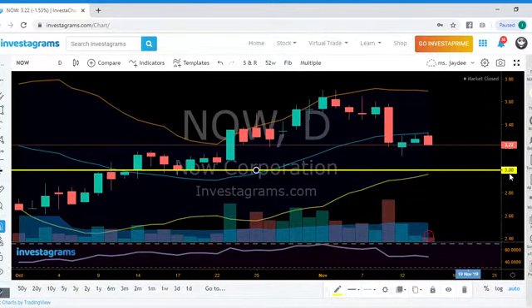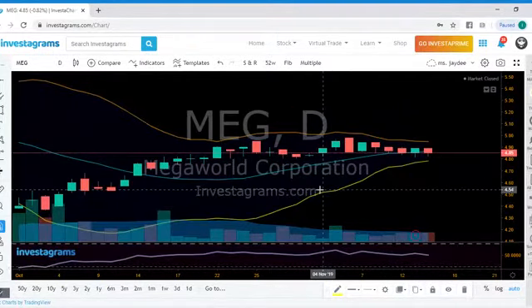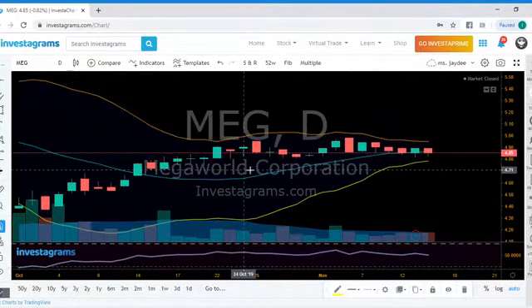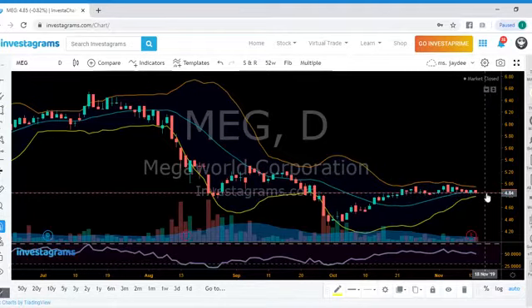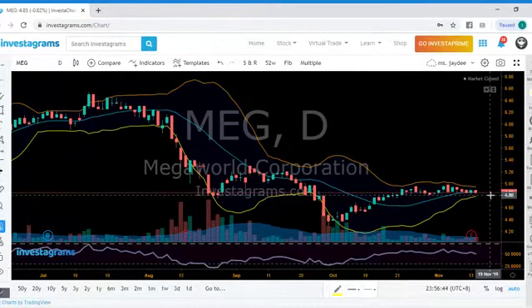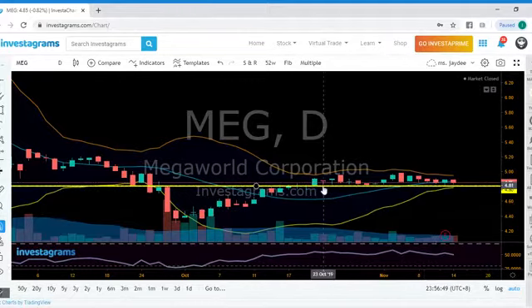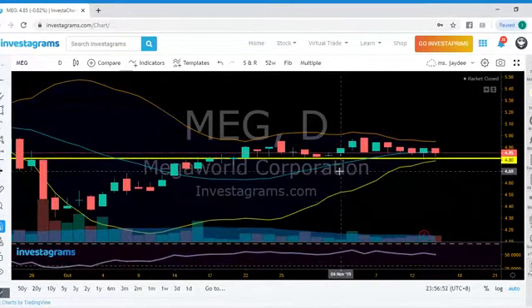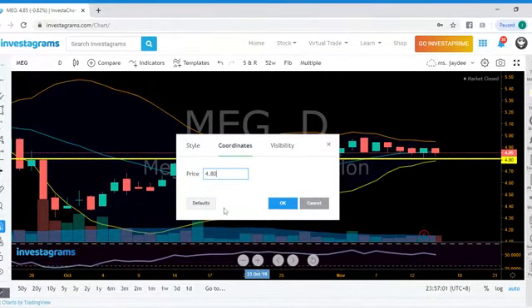MEG is currently doing sideways movement. This stock is still undecided whether to go down further or stabilize at this level — it's creating a support of sorts. Another thing to consider: when you have a very constricted Bollinger Band, chances are it will erupt.